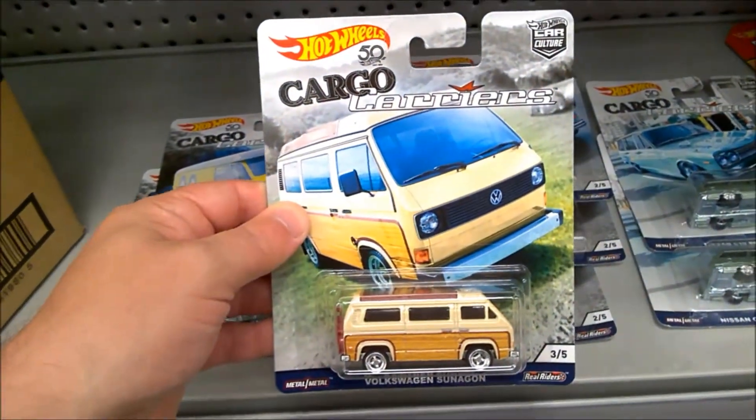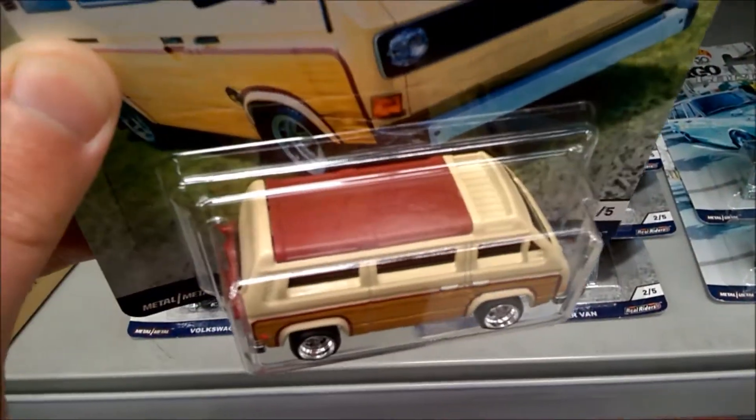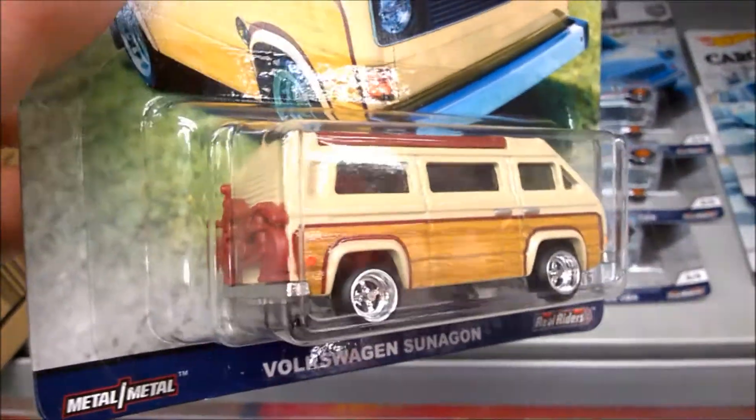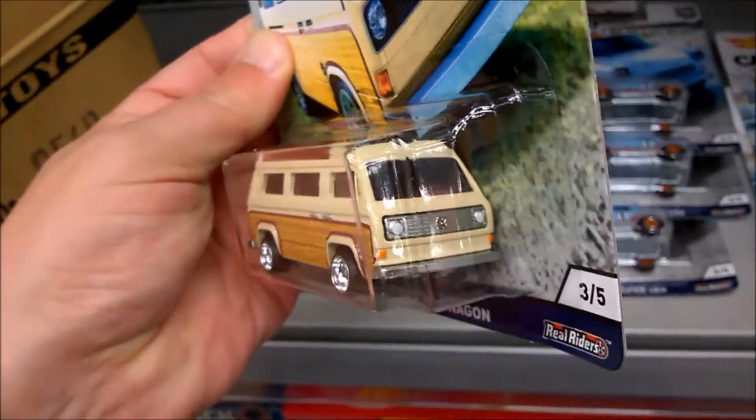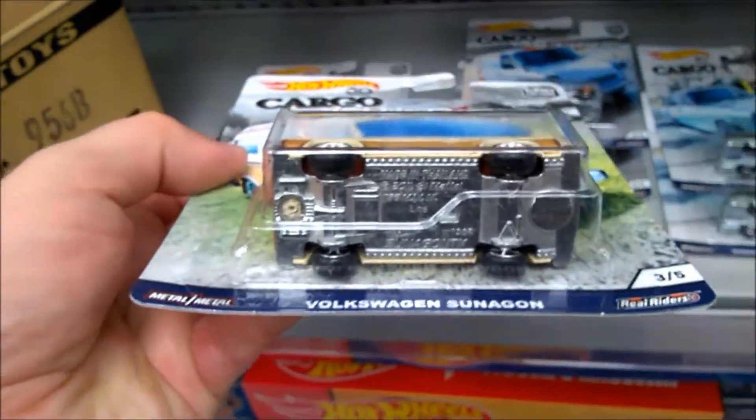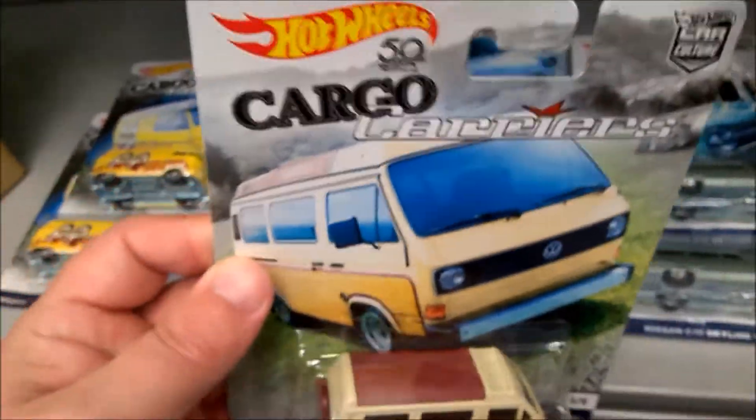The Volkswagen Sanagun looks like it's only one per case. This is a cool casting — I've only really seen this in the premium lines, and it's been in a few different premium lines over the years. Metal base, metal body, rubber tires. Cool model. I might pick that one up as well.